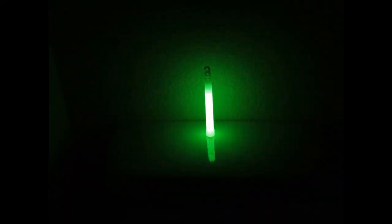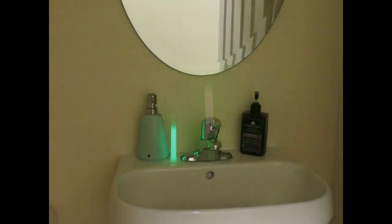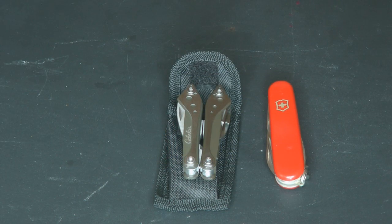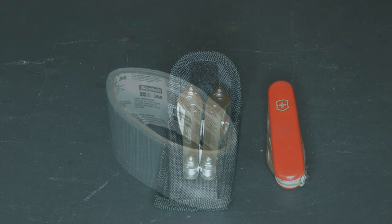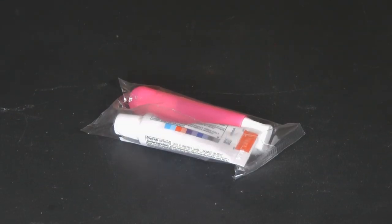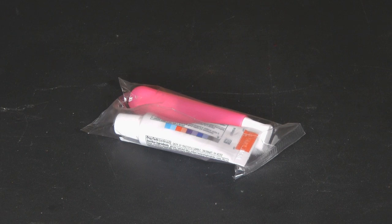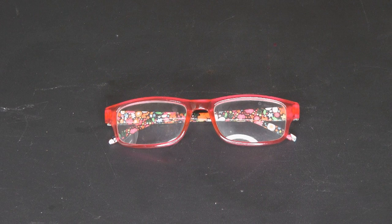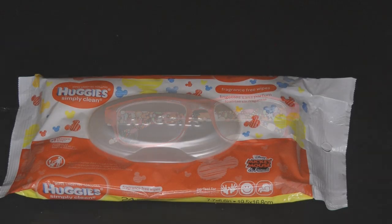For tools, I have a multi-tool, a pocket knife, and some duct tape. For hygiene, I have a toothbrush with toothpaste, a hairbrush, a pair of reading glasses, some wet wipes, and some Kleenex.